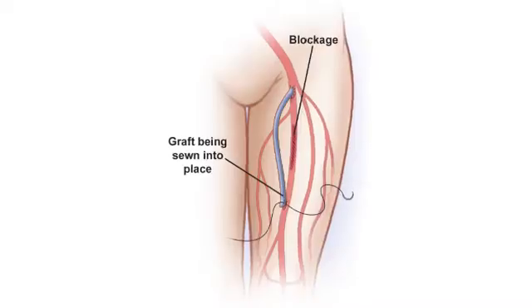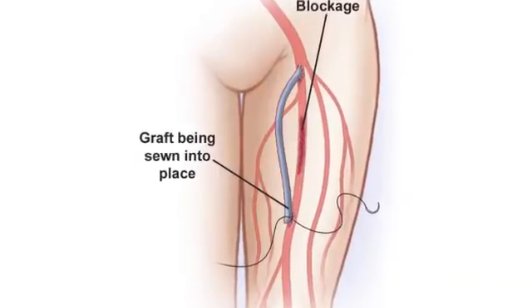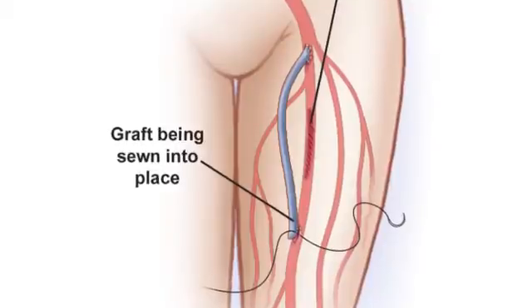We use the vein on the inside of her leg called the saphenous vein — the same vein that can be used for heart bypass surgery or any type of bypass in the body. We used one end of the vein and sewed it onto the artery in the groin, and took the other end of the vein and sewed it onto the arteries down below the knee, to carry blood flow all around the blocked area in her thigh and around the knee.